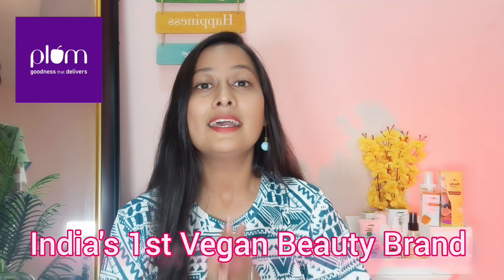Hello my lovelies, welcome back to another video! Today I am sharing with you my favorite products — it's Plum. Plum India is a 100% vegan brand where you will get a variety of product ranges including skin care, hair care, body care, and a makeup range.